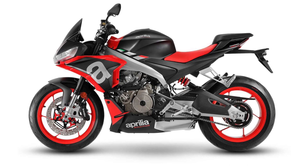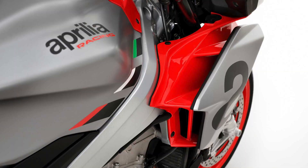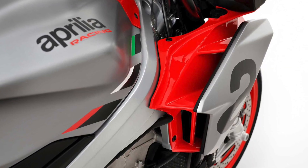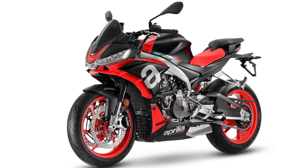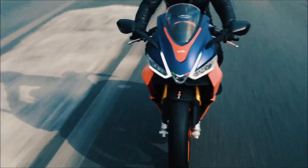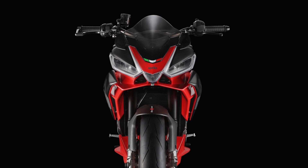Though Aprilia carved away body panels to put the forward-facing parallel twin on full display, they still implemented the RS660's double-fairing aerodynamics to pull even more engine heat away from the rider. The windscreen is shortened proportionally,